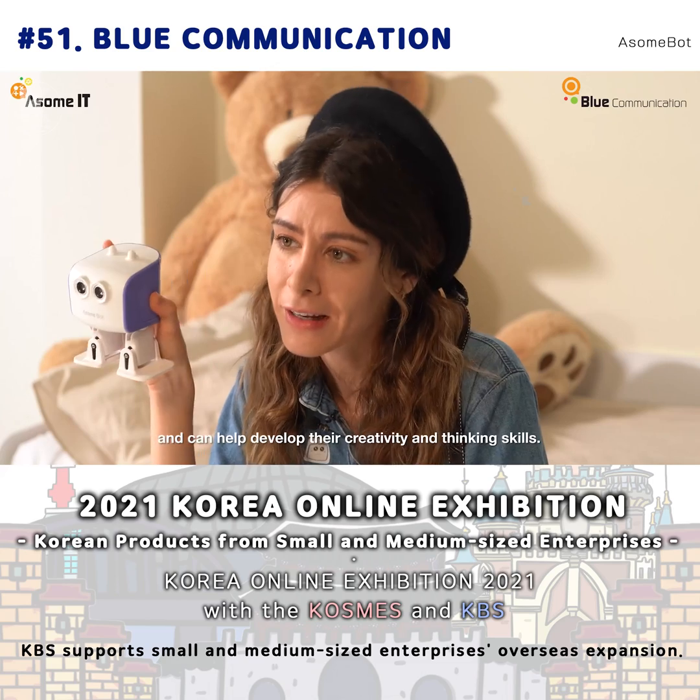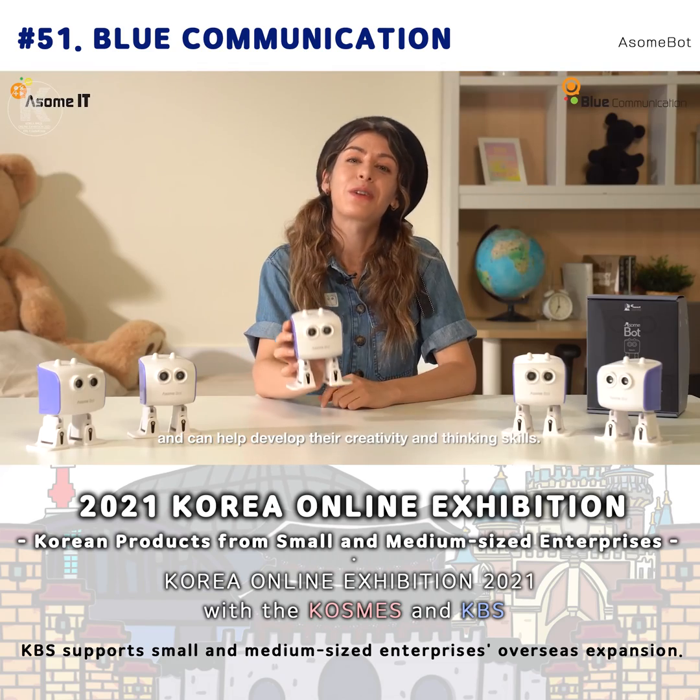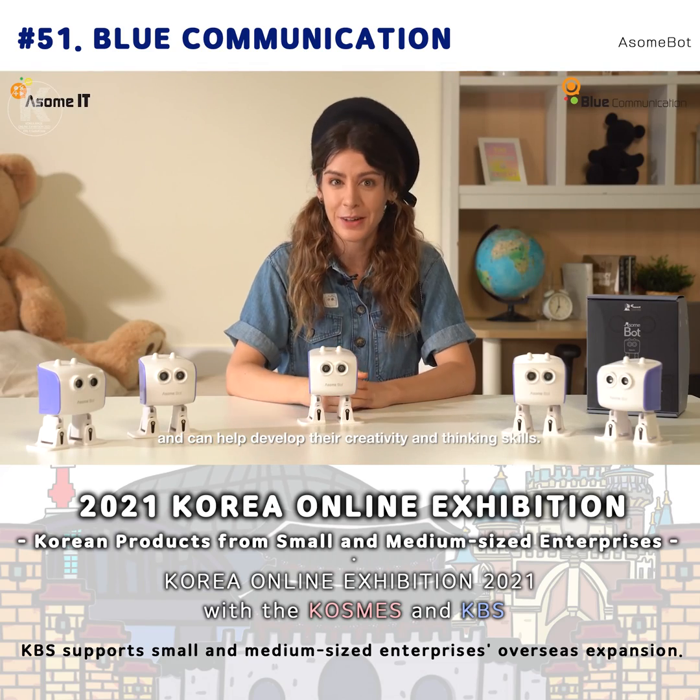Why don't you try to study with me through AwesomeBlog? It has been really fun — AwesomeBlog and AwesomeGirl. Thank you!